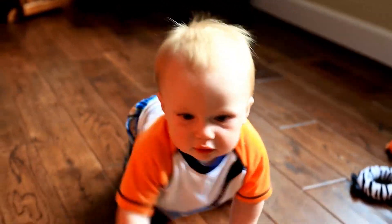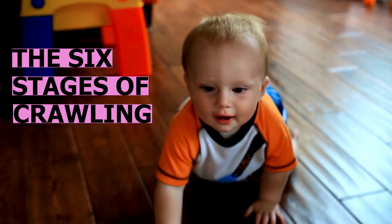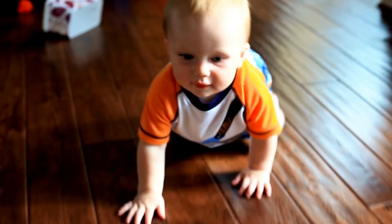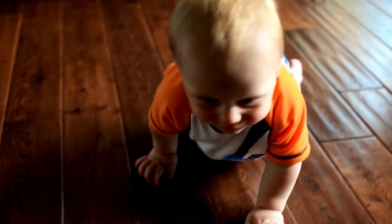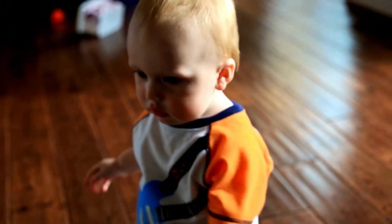Hey everyone, welcome to another video of Aspiring Toddlers. Today we are going to talk about the 6 stages of crawling. I will break them down step by step and how babies develop the skills and strength to crawl. Do watch till the end of the video.